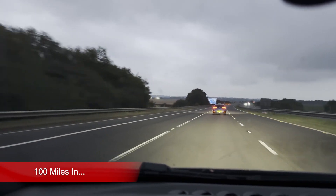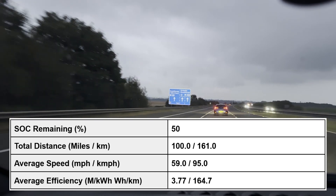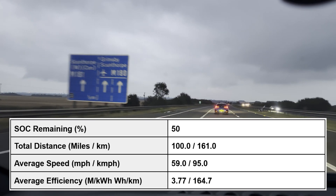We've just ticked over the 100 mile mark, so we're averaging 26.5 kilowatt hours per 100 miles and we're averaging 59 miles per hour.